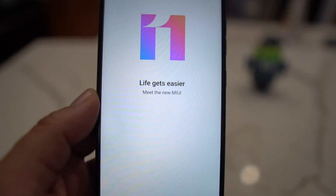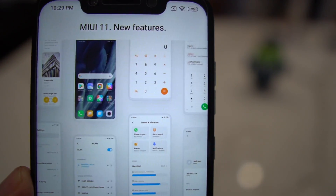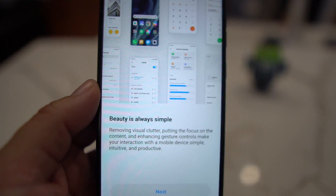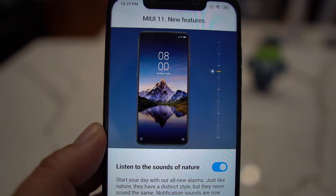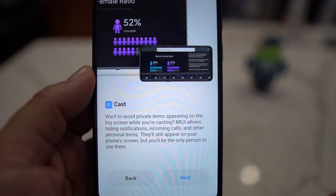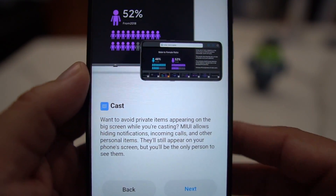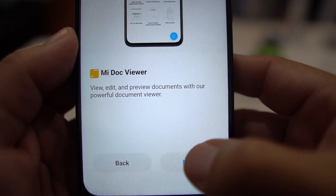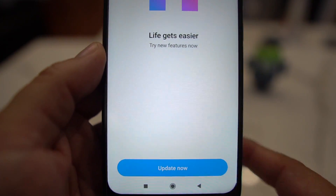This is based on Android Pie, so don't get too excited yet — it's not a full Android 10 update — but there are a lot of new features. I did a video on all the new features with MIUI 11, make sure you check that out. They've removed some clutter, added a new layout, new sounds, new alarms, ringtones, and notifications. They also have a new doc viewer where you can open and edit documents right in the file manager app, plus new shortcuts.